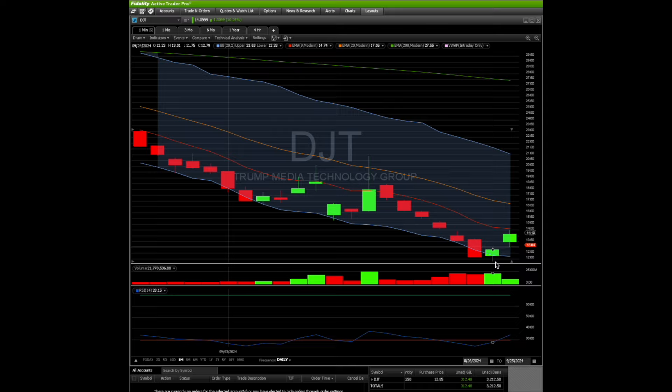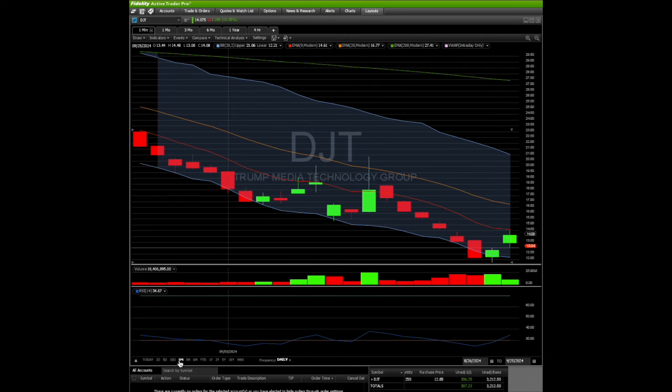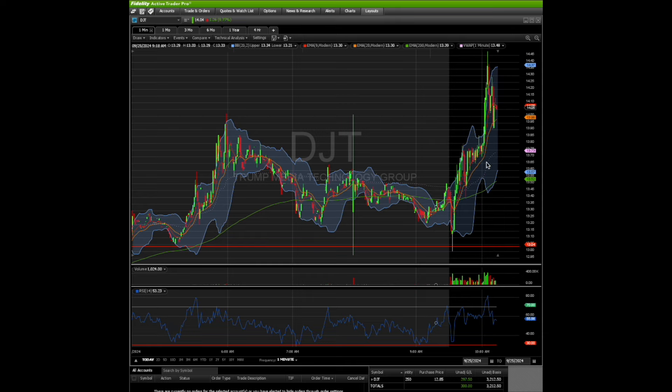We'll keep the stop loss at the low, which is $11.90 — the absolute low is $11.75. If we can get above this red 9 EMA, which is where it's hitting resistance right now at $14.50, and then start making a move to the 20 EMA at $16.70, we might see a nice curl on this stock. It's sold off so much — from almost $24–$25 all the way down to $12. I'm hoping for a nice dead cat bounce here.